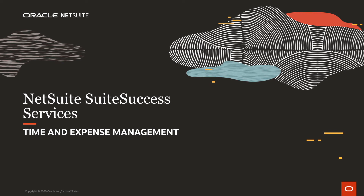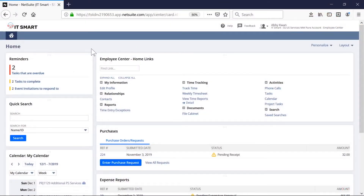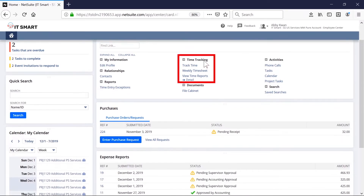Welcome to NetSuite's Suite Success demonstration for service companies. We will demonstrate the dashboard and time and expense tools that your employees can use to track their daily activities. We are logged in as Abby Kwan, a consultant whose primary use of NetSuite is to track time and expense to billable or non-billable client projects.